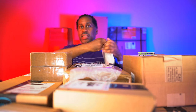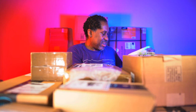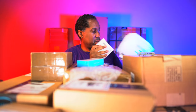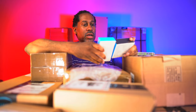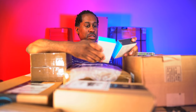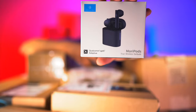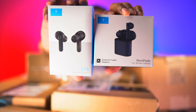Let's open this little package and see what's inside. These are a couple of wireless earphones from Haylou. We have the Haylou Mori Pods and the Haylou GT3 true wireless earphones - both of these are going to be true wireless earphones.